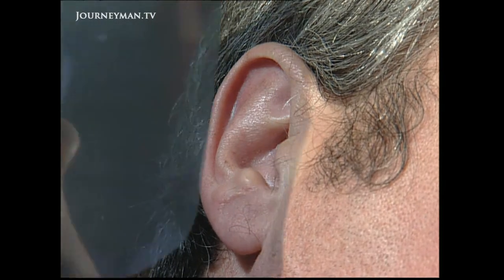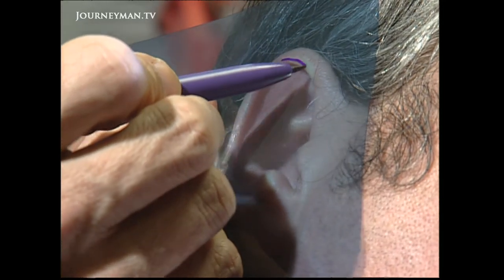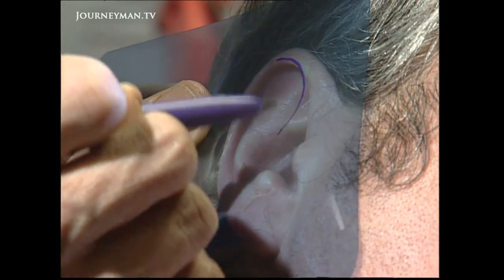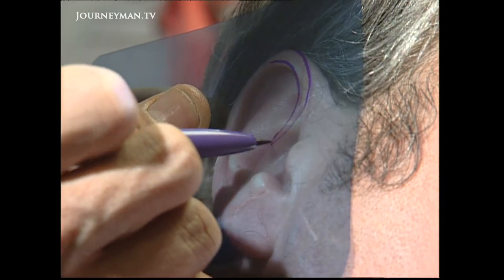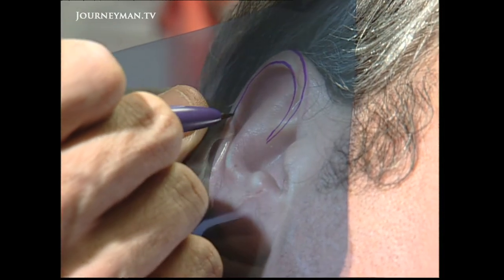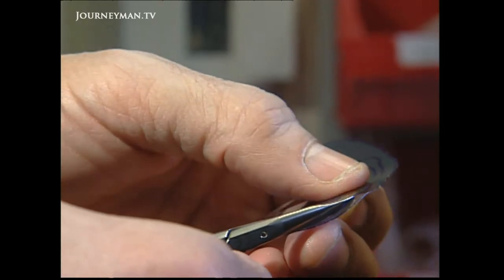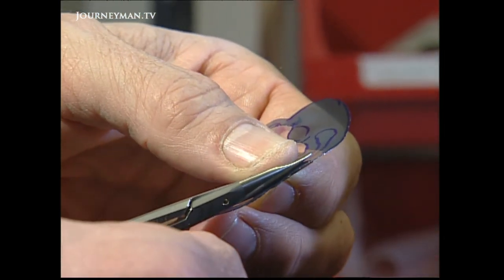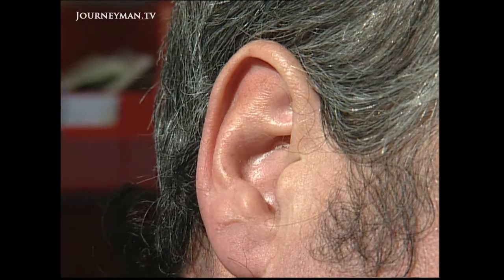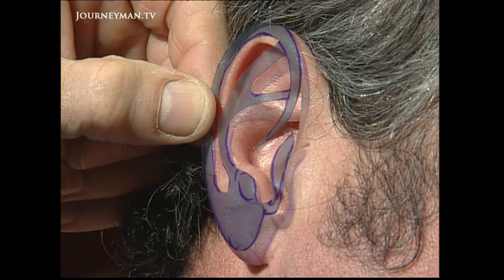To ensure an exact replica, a template of Colin's good ear is made. We're making an accurate model of Mr. Powers' ear on the opposite side, because when we carve the framework, we want it to be exactly that shape. It really is one of those operations where unless you do absolutely everything to make it look like an ear, you might as well not bother.